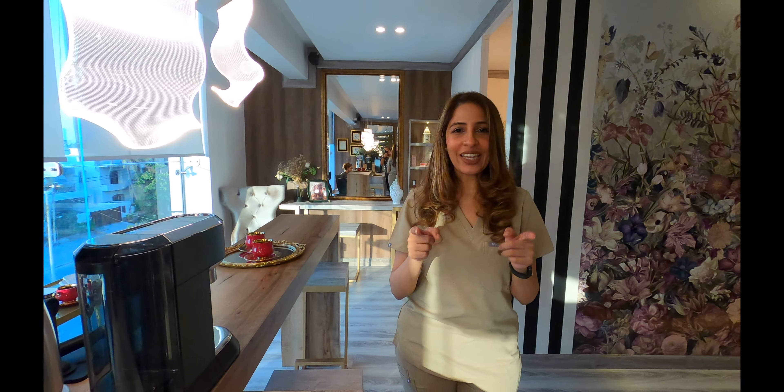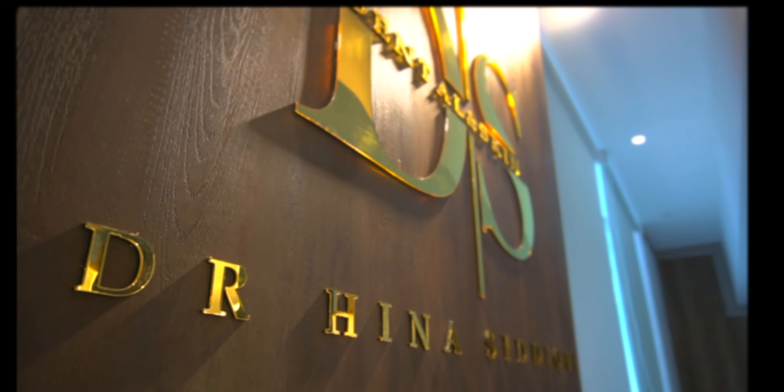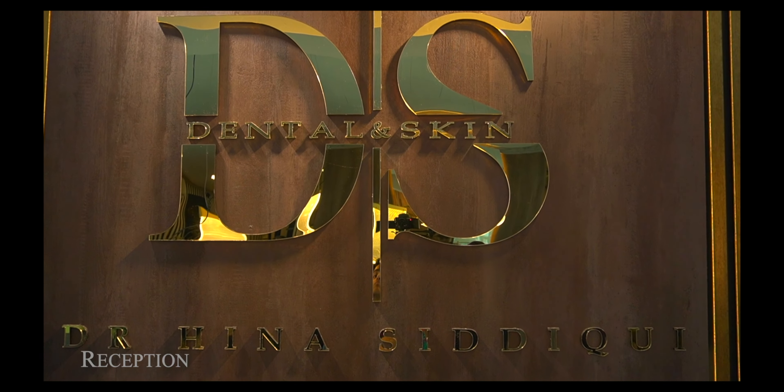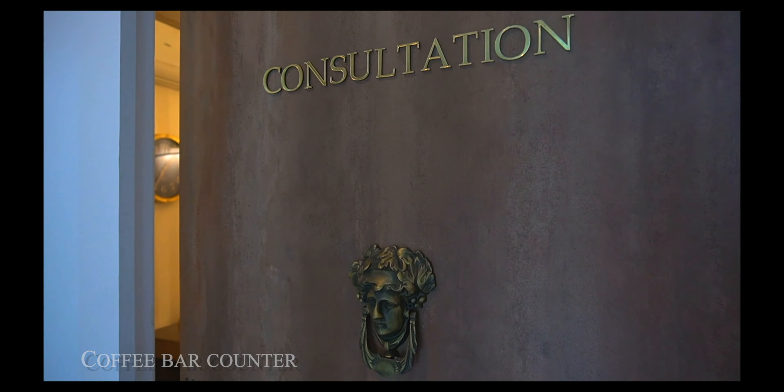So stay beautiful — that was it! I hope you found my video really informative. If you liked it, don't forget to subscribe, hit the bell icon, and leave a comment. Don't forget to message or book an appointment for Morpheus 8. Do share, keep growing, stay beautiful — this is Dr. Hena Siddiqui signing off.